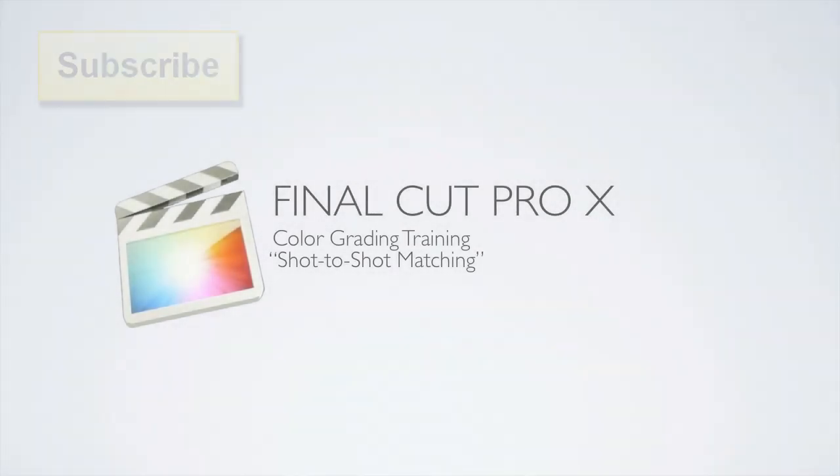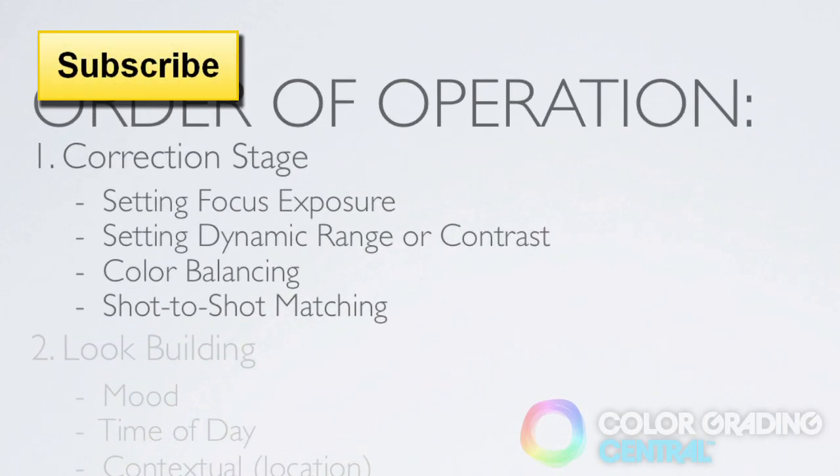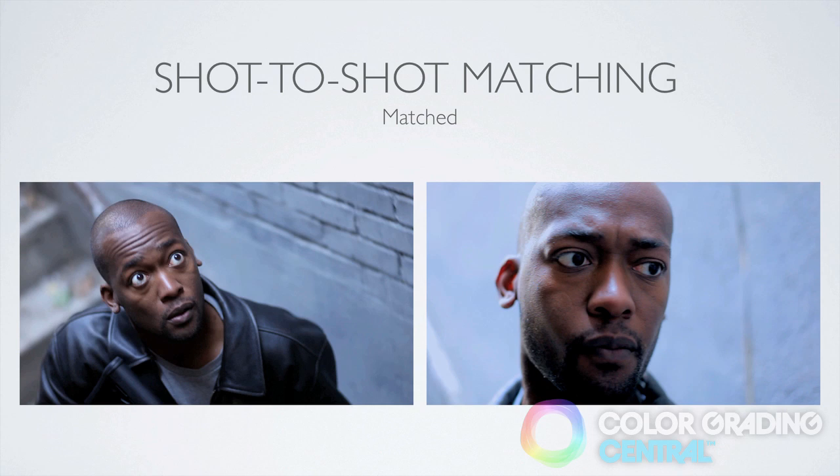Hello, this is Denver Riddle from Color Grading Central and in this video tutorial we'll be covering shot-to-shot matching. When I talk about shot-to-shot matching, I'm talking about ensuring the continuity from one shot to the next. Mismatched shots can arise from different lighting setups, shooting at different times of the day, or a multiple camera shoot. There's also a benefit to shot-to-shot matching in speeding up our workflow because when we apply a stylized look to our timeline, there's a greater tendency for everything to match even with the look applied.